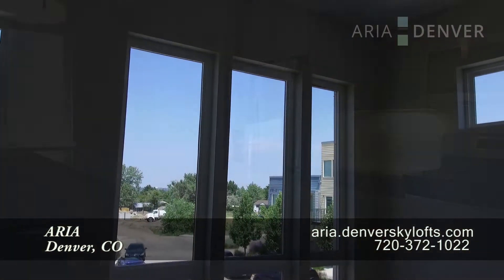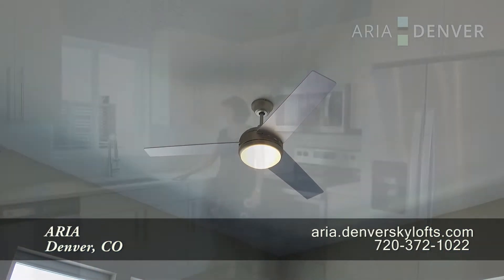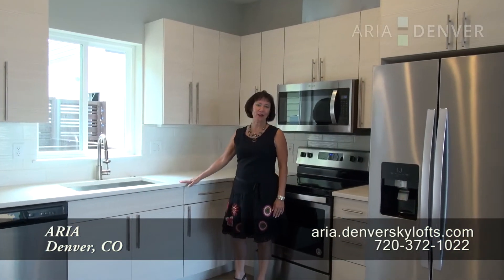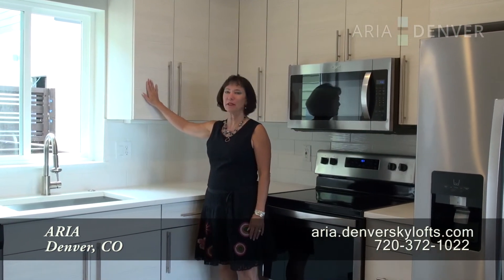I especially love all of the windows and the 12 foot coffered ceiling. Check out this great kitchen layout where quartz counters are standard as well as fabulous upgraded and standard cabinet options. You're going to love being part of the ARIA community. Check us out online or give us a call.